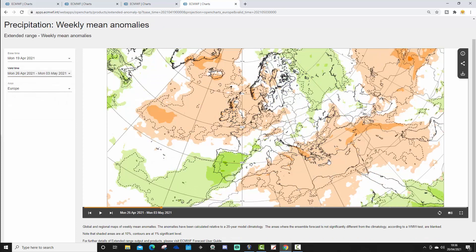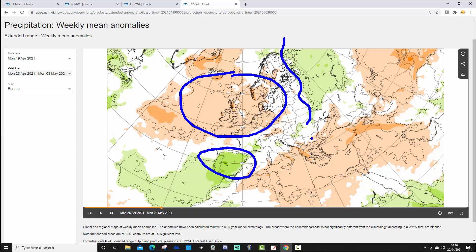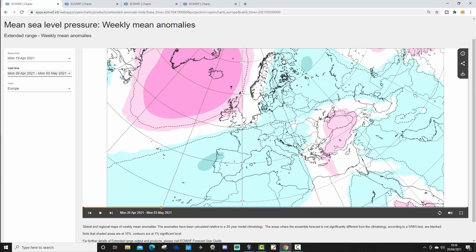Precipitation-wise for week two, it's maybe not quite as unsettled as you might have thought. For western areas and the northwest, it's overall drier than average. Still wetter than average for Spain and Portugal. A bit above average for eastern and northeastern parts of Europe. The southern and southeastern Med is coming out drier than average — from the Black Sea towards Greece, Turkey, and some parts of Italy. Near-normal precipitation elsewhere. So perhaps not quite as unsettled as you'd expect, given that most of Europe is under a shallow trough of low pressure.